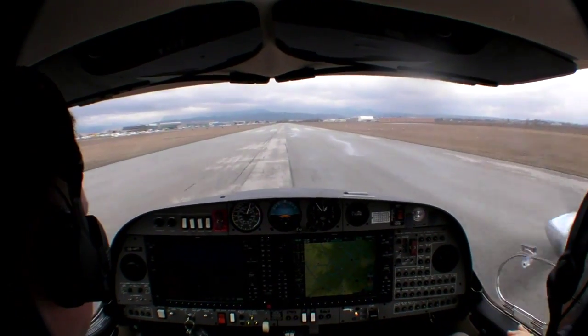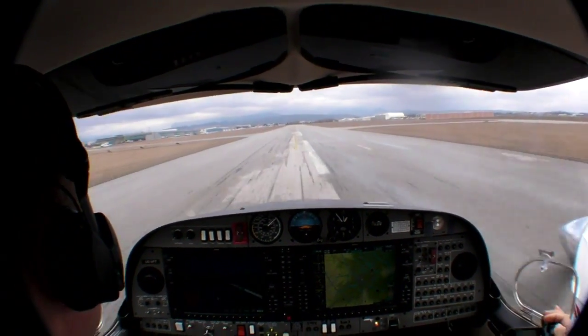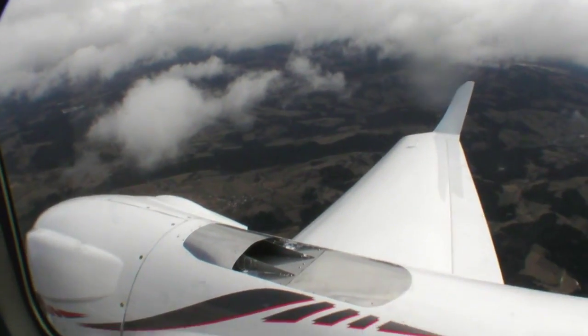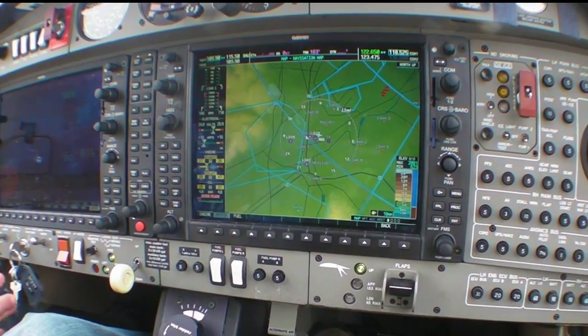On our brief test flight on a blustery Austrian day we recorded 1,300 feet per minute in initial climb on a turbulent day. The V1 held a strong climb rate well into the high teens. Cruise numbers are certainly better than the DA42NG, which was the first airplane to carry the Austro engines.